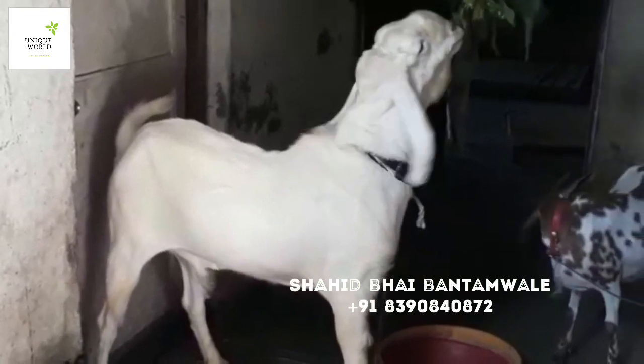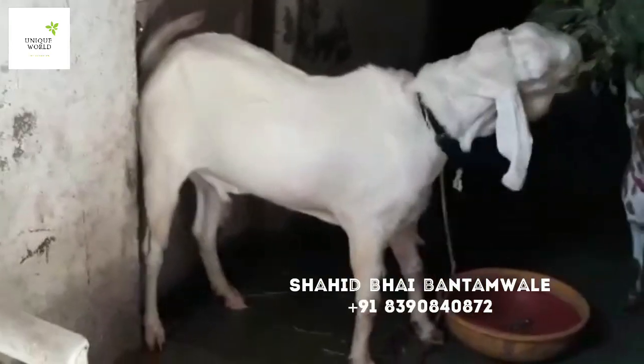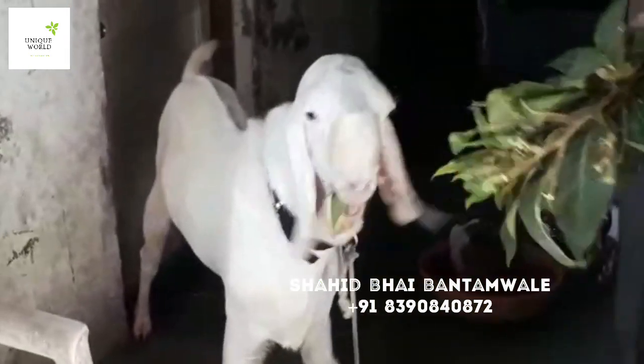Friends, you can buy it for 4-5 months. If you want to buy it, you can buy it in the store. Transport is available all over India, so you can get full details.